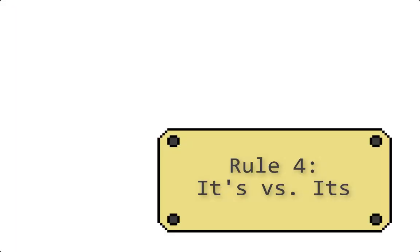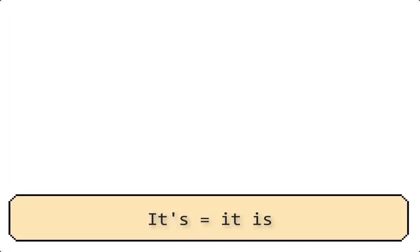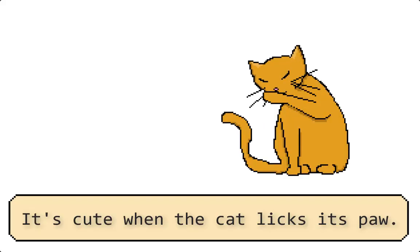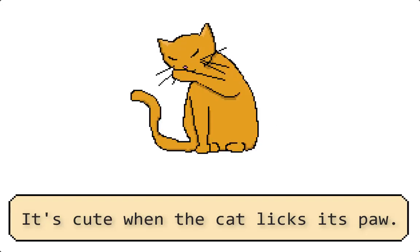Its versus it's — this is the one that really trips people up. Remember when I said that an apostrophe shows possession? Not in this case. It's only used to make it a contraction. It's cute when the cat licks its paw. There isn't a great way to remember this, except when reading over your writing, replace it with 'it is' and see if it makes sense. 'It is cute when the cat licks it is paw.' Nope — no apostrophe on that second one.